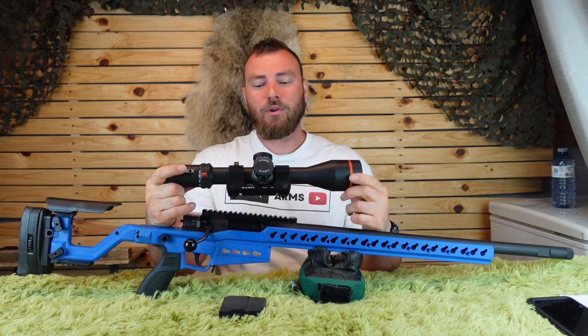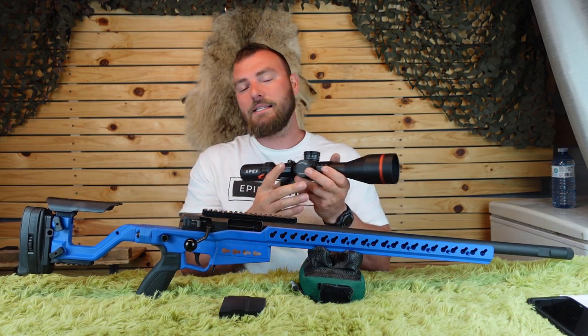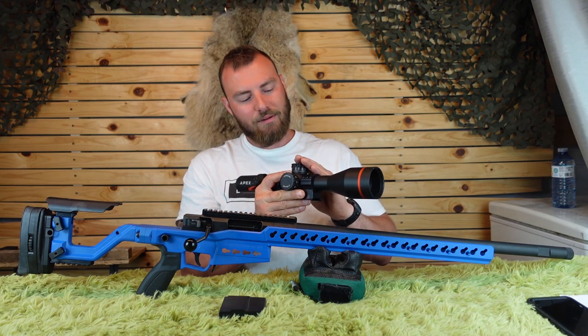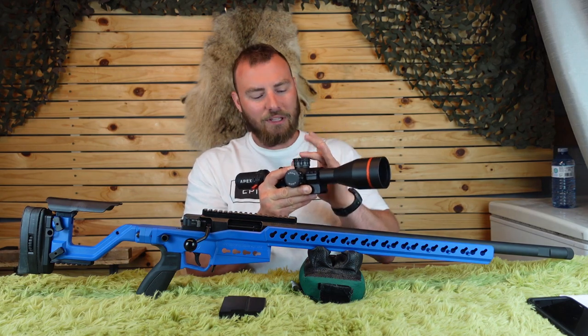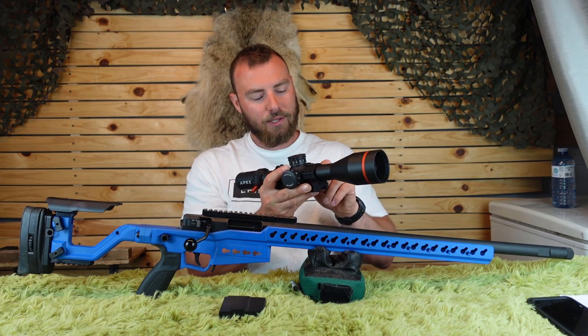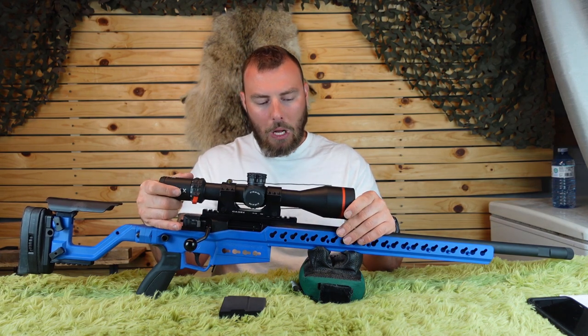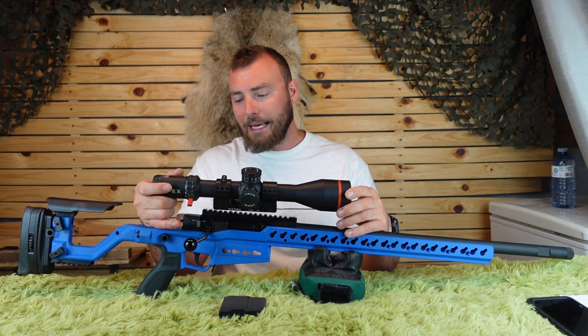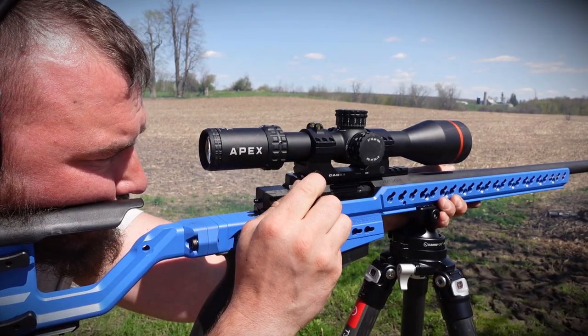In this video we were using the Apex Rival scope — a 4-32×56 with 15 mils per revolution, 32 mils total of internal adjustment, zero stop, revolution indicator, excellent quality glass, illumination, and first focal plane. If you're looking for something high-end that checks all the boxes, I definitely recommend taking a look at the Apex Rival.